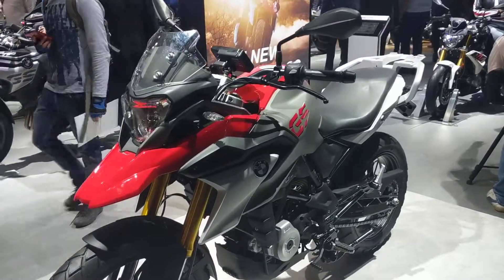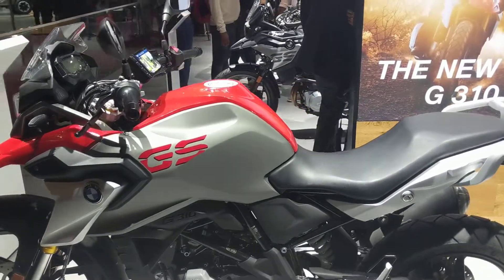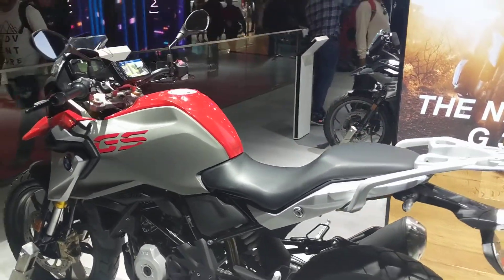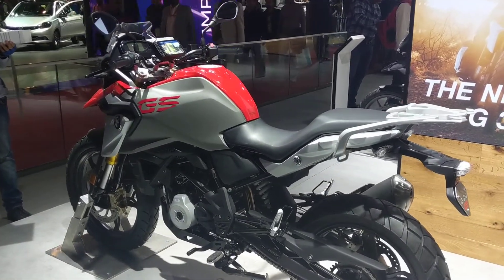So guys, what do I tell you about this bike that you already do not know? Well, for starters, BMW Motorrad has confirmed that they will launch this in India sometime this year along with its naked sibling.